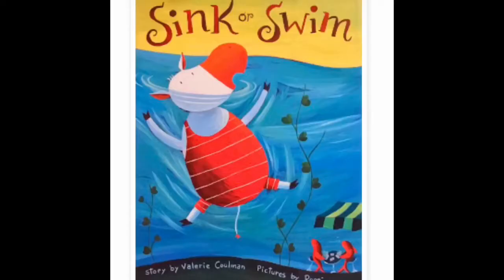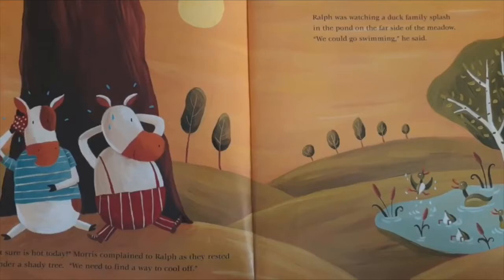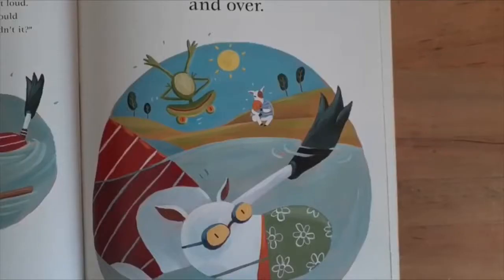In Sink or Swim, it's about two cows named Ralph and Morris and both of them are very hot on the farm in the summer and all they want to do is go swimming. But everybody knows that cows don't swim, right? They only sink like stones. Well Ralph and Morris are very determined to learn how to swim so they head on down to the pond and get some tips from their friends the duck, the turtle, and the frog. If you want to find out if Ralph and Morris take these tips to heart and learn how to swim, check out Sink or Swim by Valerie Kuhlman on tumble books.